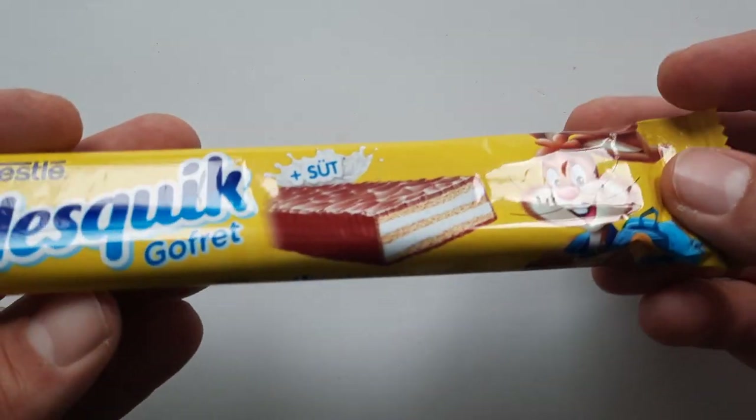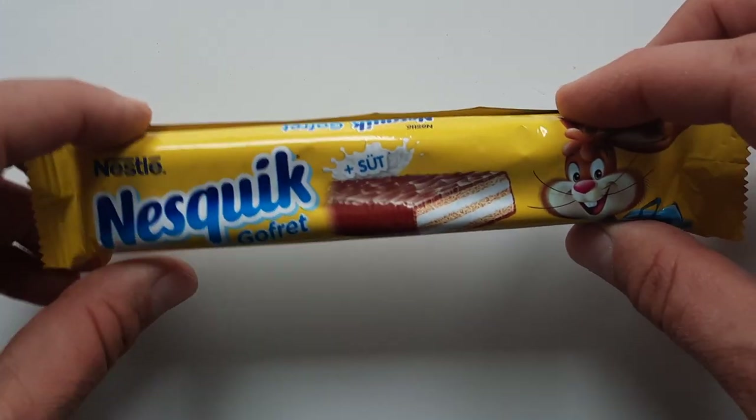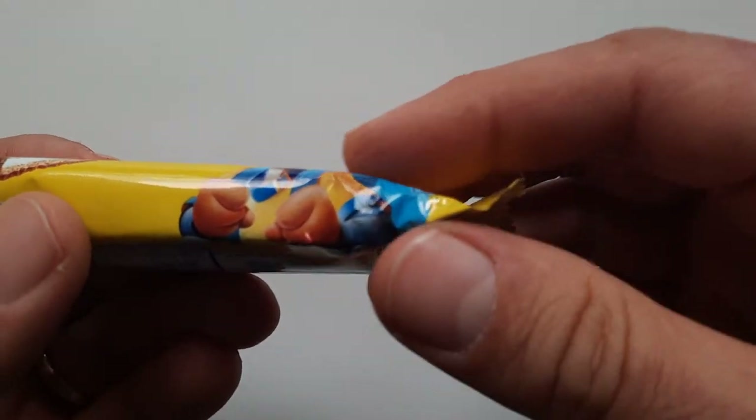Then in 1999, globally, they just decided to change the branding to Nesquik everywhere. It's got a little rabbit mascot — this is Quickie the bunny. He's got a big Q.